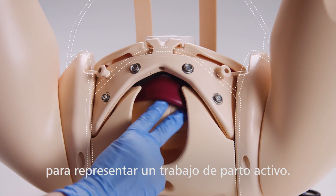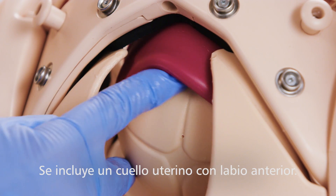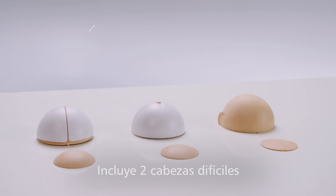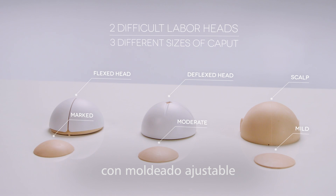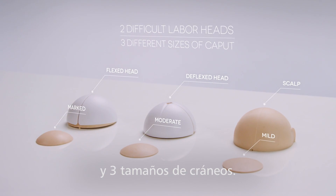As well as the dynamic cervix, the module also includes a cervix with an anterior lip. The module includes two difficult labor heads, both flexed and deflexed, with removable scalp, adjustable molding, and three different sizes of caput.